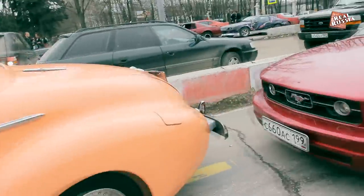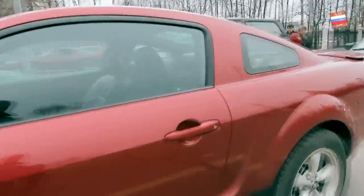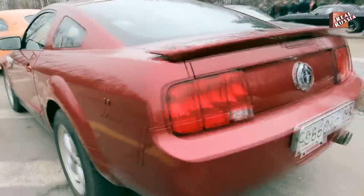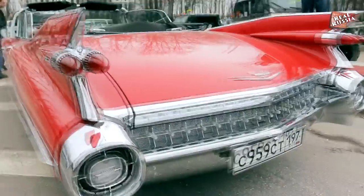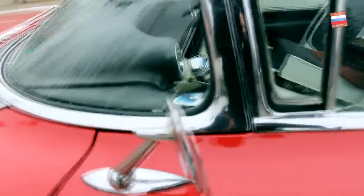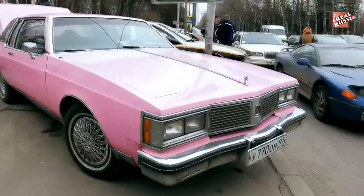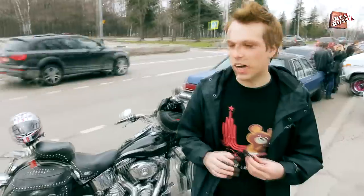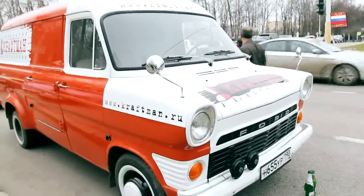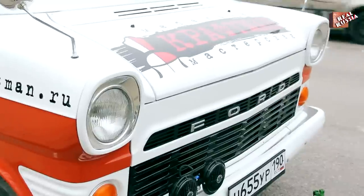And also a Ford Mustang, right here. And now let's look at an old-fashioned Ford Transit. It looks amazing and, in my understanding, very American.